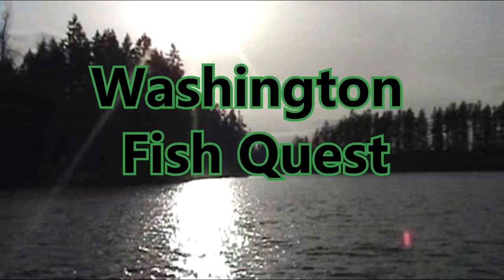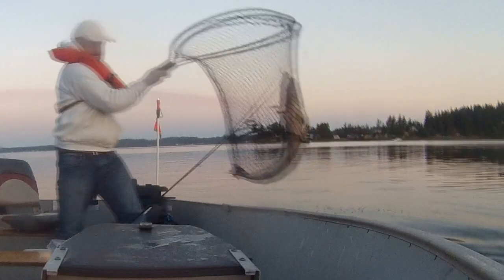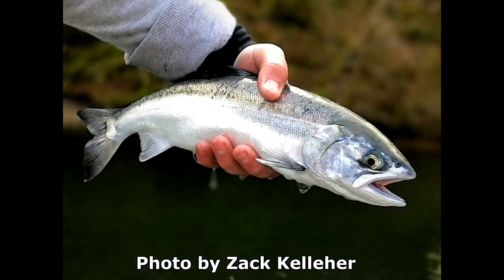It's time for Washington Fish Quest. This episode: Resident Jack Coho Salmon.